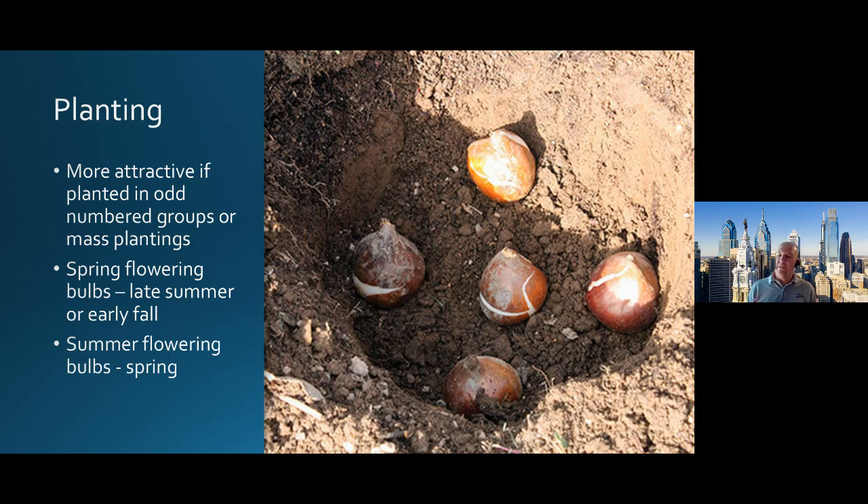Planting — you've got these bulbs, what's the best way to plant them and get the biggest, best effect in your garden? Odd number groups are always going to look better. So if you've got 12 bulbs, break them down into three groups of four and position them around the garden. Or you can mass plant. I had the privilege of being over in Holland several years back and got to go to the Keukenhof Gardens when everything was in bloom — mass plantings of hyacinths, daffodils, tulips — it just has that wow effect.